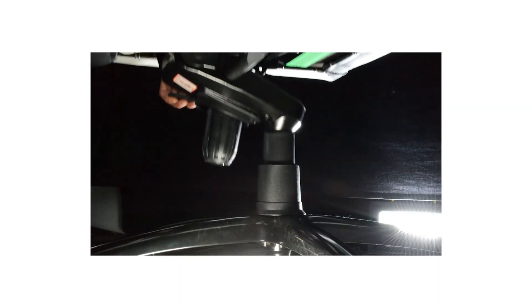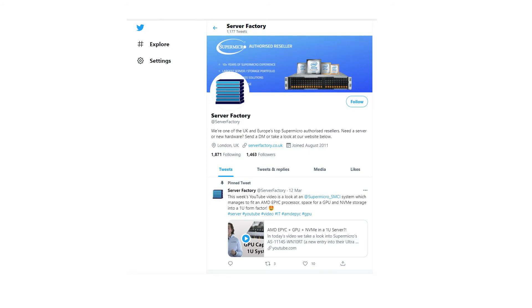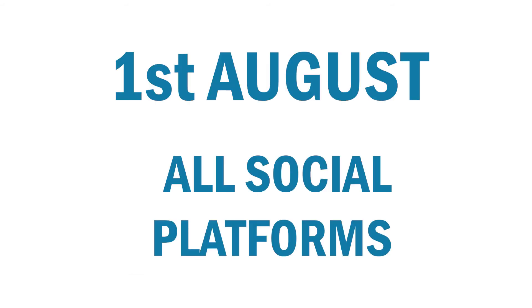Before you go, we have got an incredible competition for you. We at Server Factory are giving away three incredible custom Maxnomic Pro Chief Gaming chairs, thanks to our good friends over at Toshiba. To enter, all you have to do is click the link in the description and follow the instructions. You can enter multiple times by completing various actions such as visiting our website or retweeting our Twitter post. Winners will be announced on the 1st of August across all our social platforms, so make sure you follow us and subscribe. Good luck!